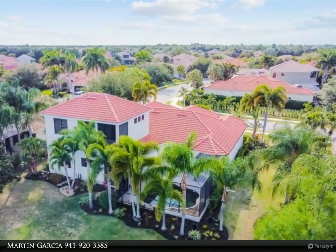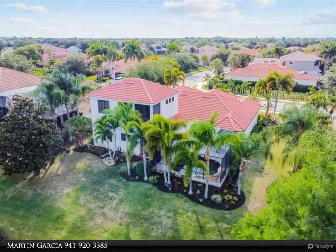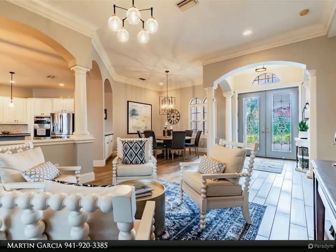The first floor large master suite includes a bay window overlooking the pool area, double closets, dual countertops with separate sinks, a soaking tub, and a walk-in shower with glass block.